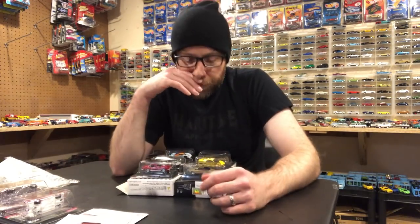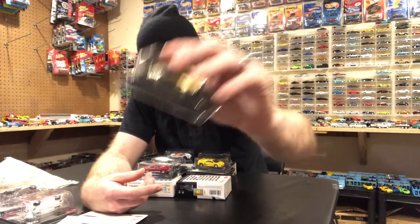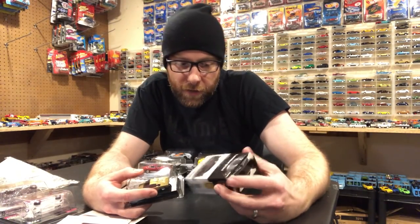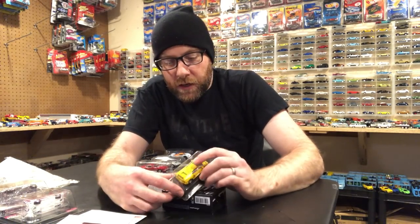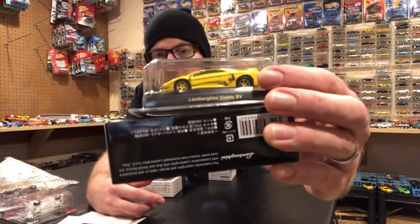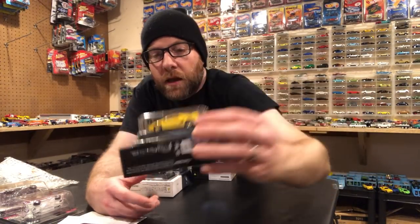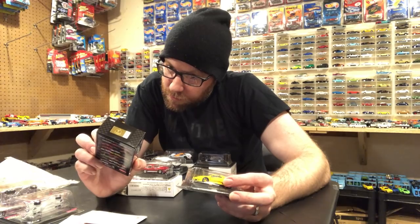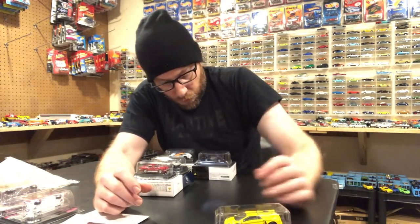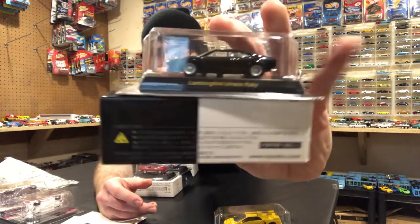Now the meat of the matter — six cars I got from him. I got the Lamborghini Bravo in gold from Lamborghini Collection Three — we'll talk about that in the second segment. Sticking with Lamborghini, we got the Lamborghini Diablo SV from Lamborghini Mini Car Collection Four.